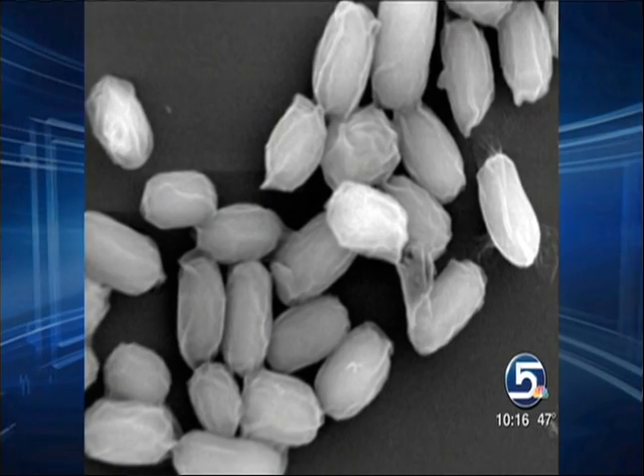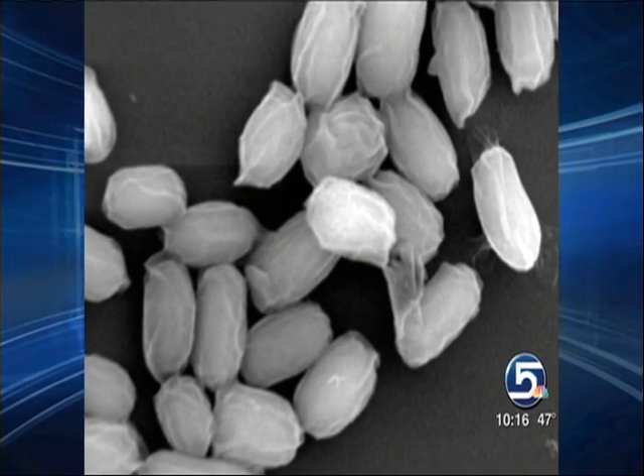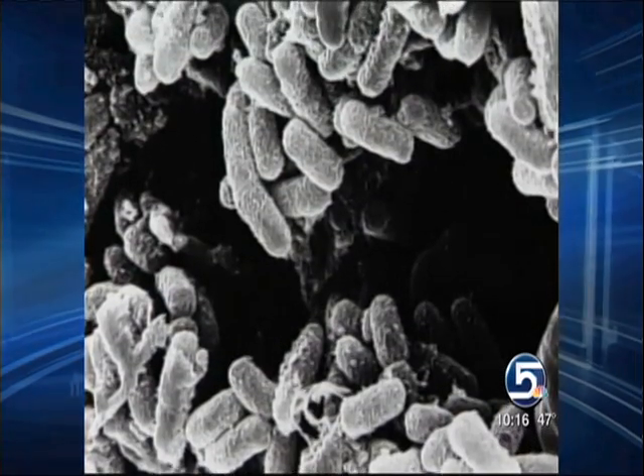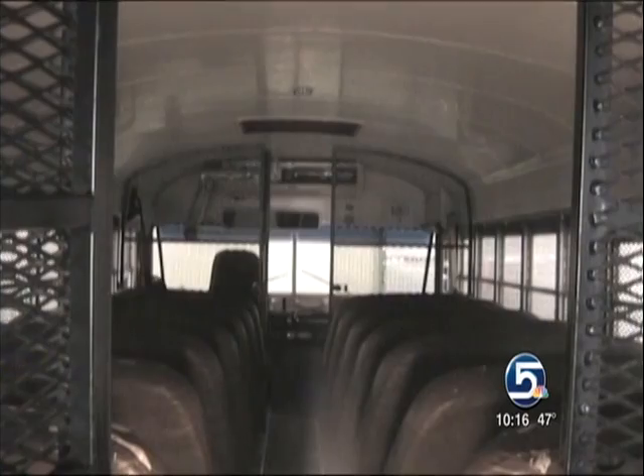Anthrax spores can remain coated and dormant for thousands of years, waiting for the right conditions naturally or via the villainous hands of a would-be terrorist. Homeland Security has been looking for a sterilant that can kill rapidly, while the EPA has been waiting for compounds that won't harm humans, animals, or plants, or destroy the interior of a building.